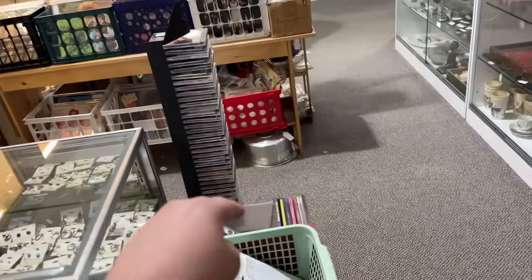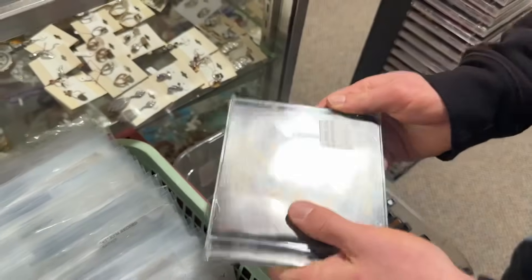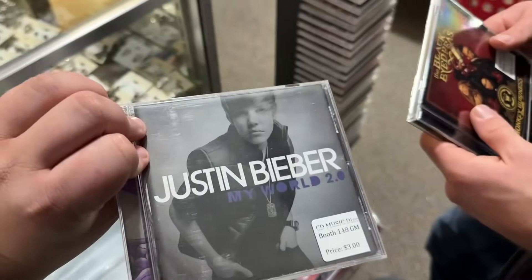I got something you're going to like — take a look in this box of CDs right here. There it is: Black Eyed Peas Monkey Business. But this one's even better — Justin Bieber's My World.